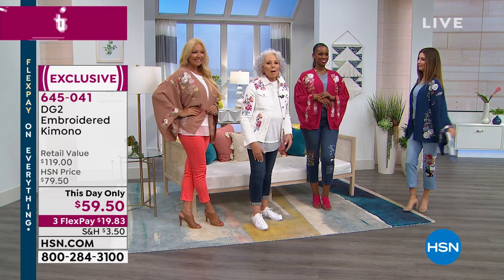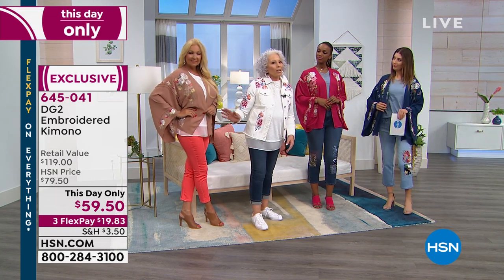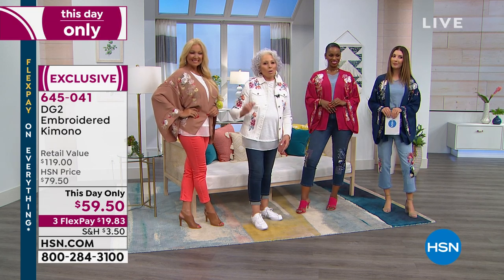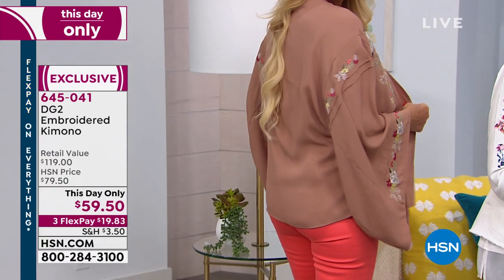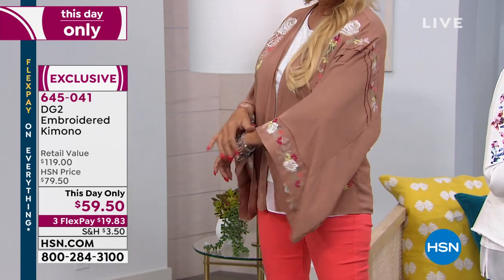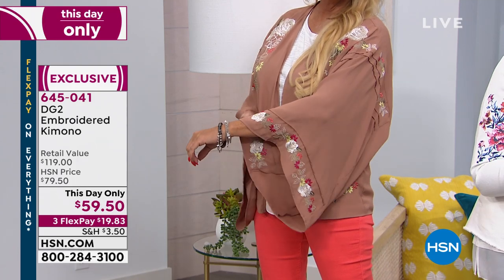If you're thinking about buying the cropped skinny and you're gonna get it in coral, you've got to get this kimono to match. The color scheme is just unbelievable. There are a lot of colors to work with in the embroidery — you have the tawny, you have the magenta that's on Miss Ingrid, I'm wearing the navy, and then don't forget about this pretty oat color.